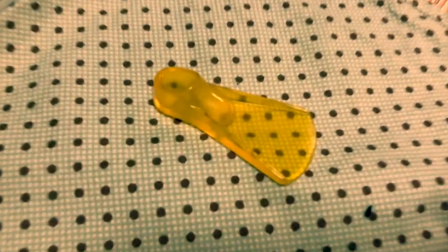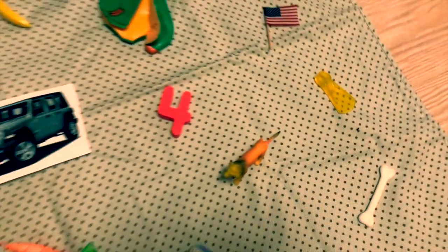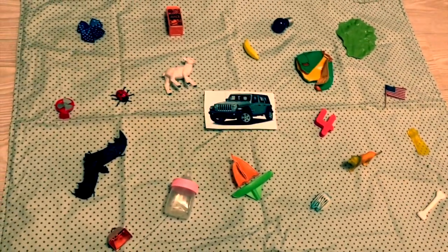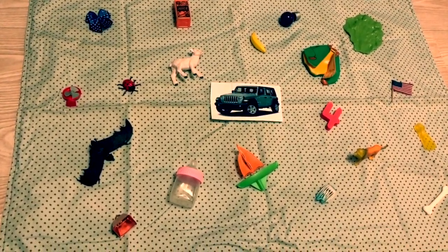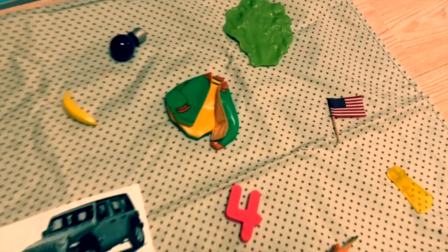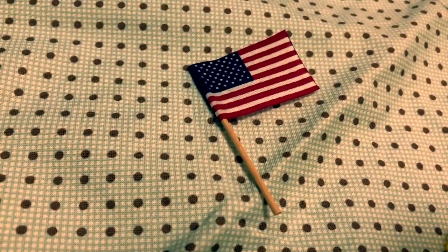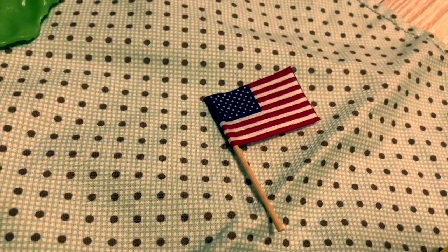And a flipper. F, flipper. I think there's one more. You found it! A flag. F, flag. Well done!